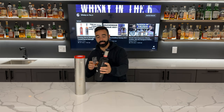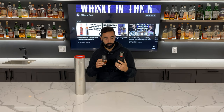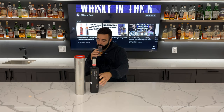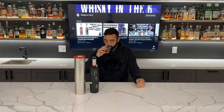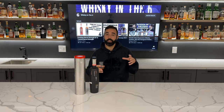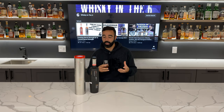So, 167 PPM — not a record breaker by their standards, but definitely a lot. Although nosing this, I wouldn't say it's any more peated than your Kilchoman Sanaig or some of the stuff I've had in recent years. I really want to know if there can be an experiment done on what's detectable to the human nose and palate when it comes to peat — there's got to be a level where it just becomes undetectable.